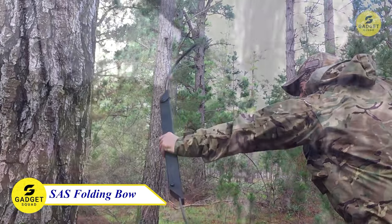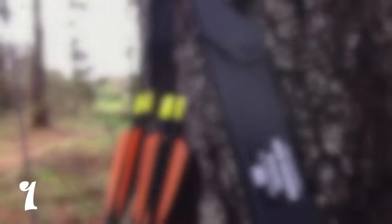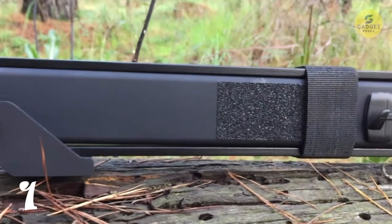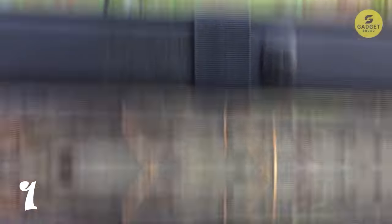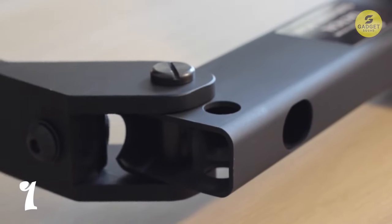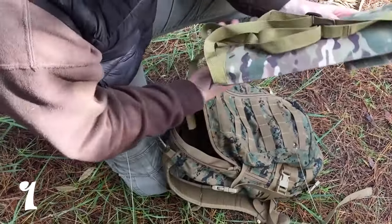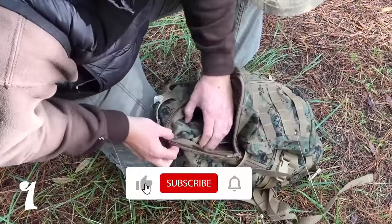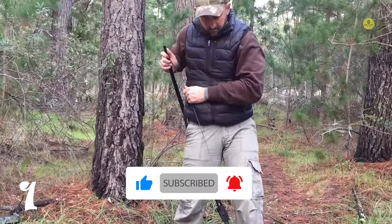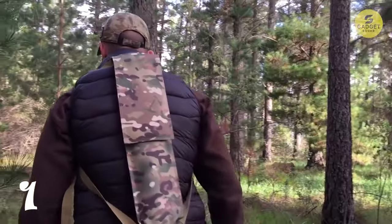Kicking off our list is the SAS Recon Folding Survival Bow, a true masterpiece made in the USA. This bow is the big brother of the SAS Tactical Survival Bow, designed by seasoned engineers for unparalleled durability. What sets it apart is its lightning-fast deployment, making it the fastest compact bow on the market, boasting arrow speeds exceeding 200 frames per second. This silent tactical weapon is perfect for situations where firearms or bulkier bows are impractical. Its compact folding system allows for swift conversion from storage to a fully weaponized state.